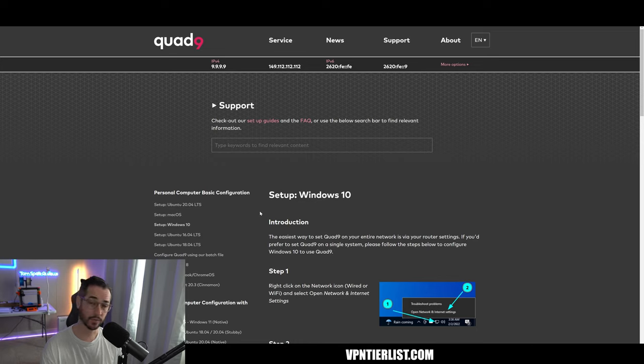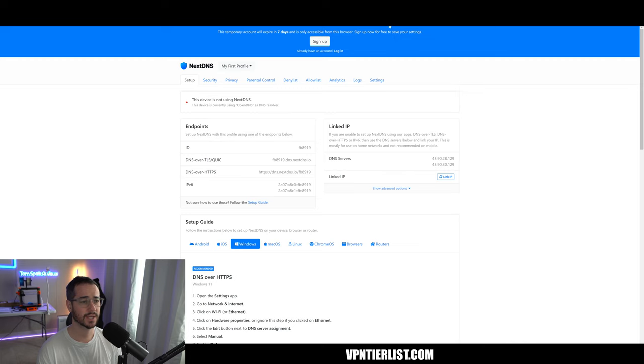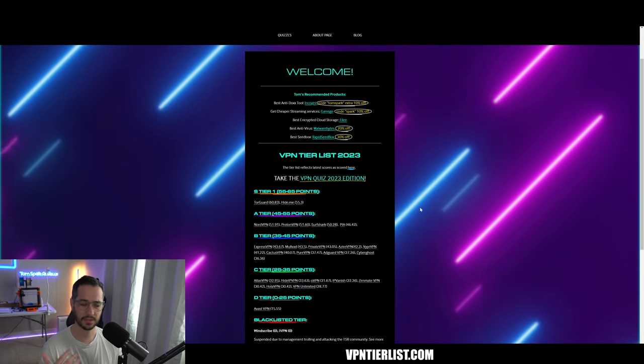Putting Quad9 at the router level comes with many benefits. You can use Quad9 in combination with other tools, which is what I would recommend. We also have things like NextDNS, which is basically a customizable option primarily for the use case of ad blocking — blocking specific ad websites and stuff like that. NextDNS is a paid service after 300,000 queries. But the master use case I recommend is using Quad9 on your router level, and then using a VPN on a case-by-case basis.